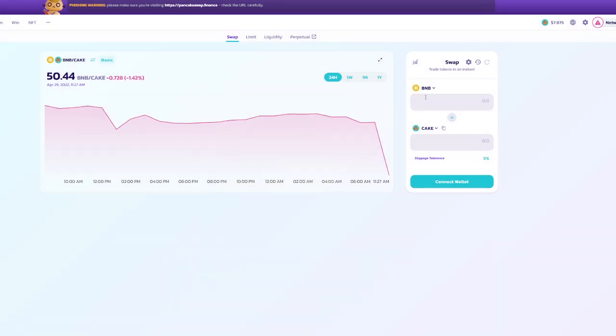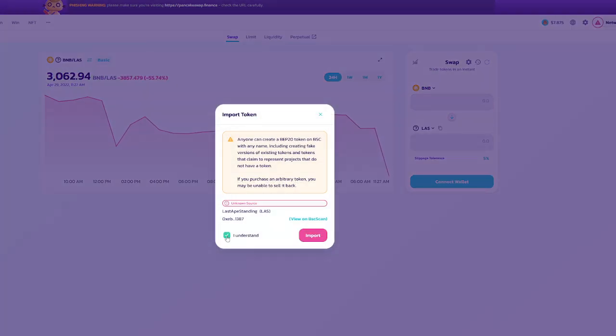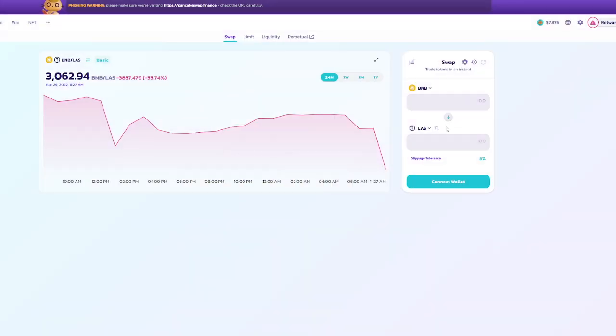So definitely a great way to actually trade. We've done this before on PancakeSwap — I'm not going to show you guys how to do it now, but you can actually click 'I understand,' import, and then let's say one BNB, and you can see how much LAS you actually get.